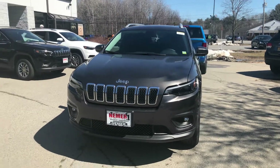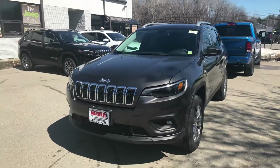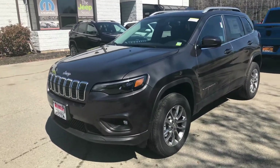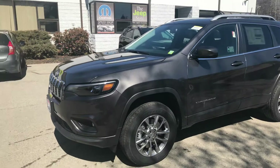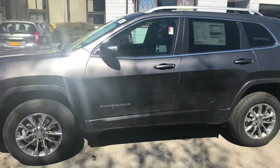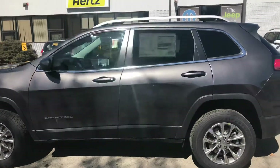Good afternoon everyone, it's Emily over at Neymar Jeep in Saratoga, New York, 617 Maple Avenue, Route 9, about two miles north of Broadway. I just wanted to show you guys this 2019 all-new redesigned Jeep Cherokee.